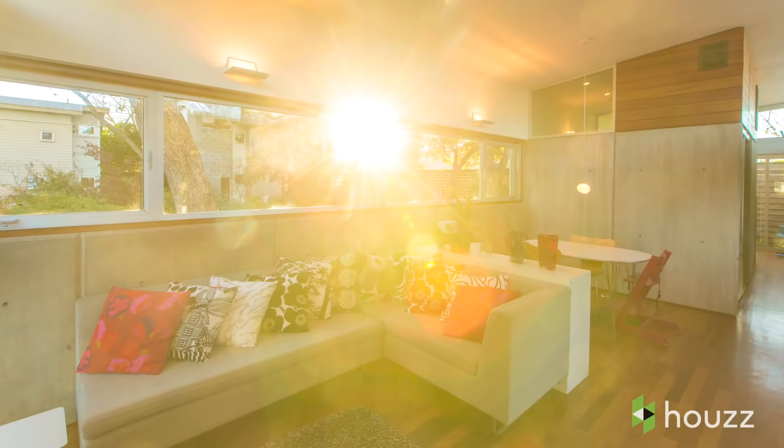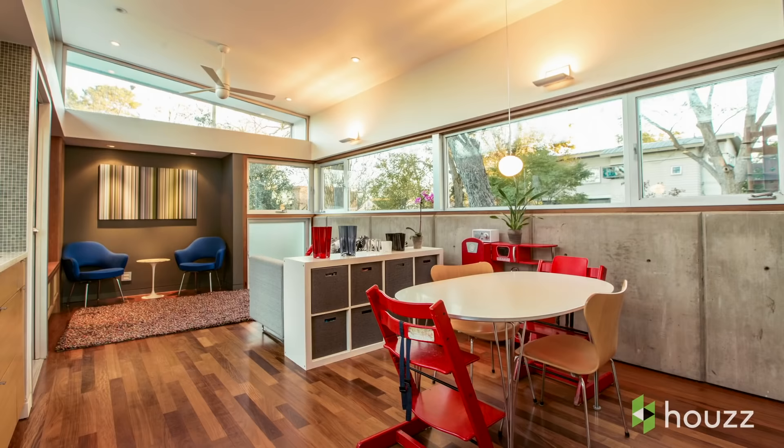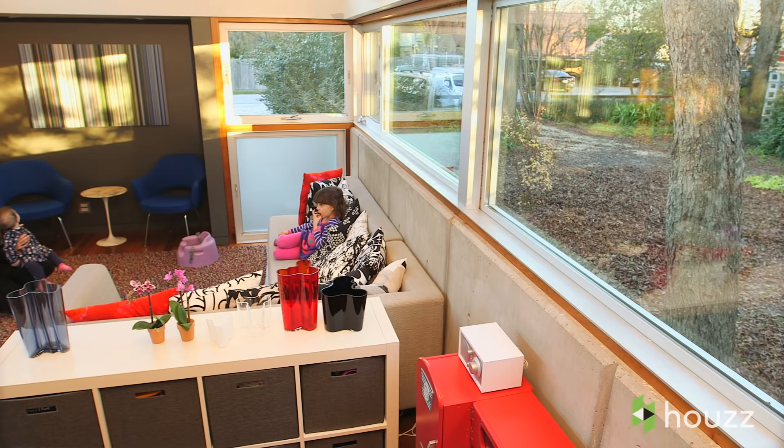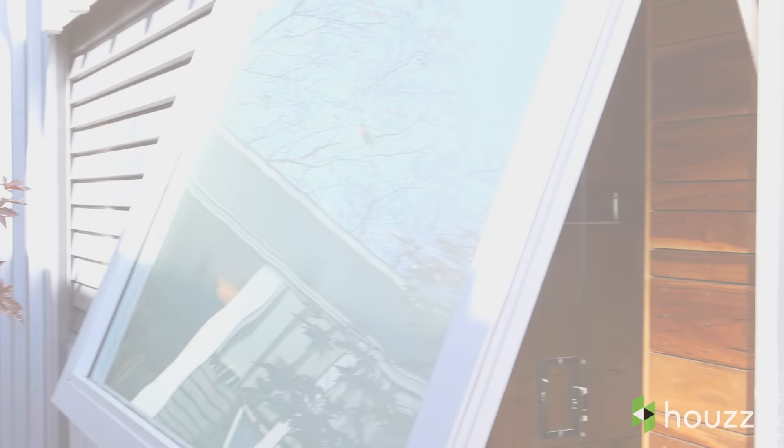Windows in this house are super important. They really are part of that idea of focusing the indoor-outdoor relationship. The windows are set at different elevations throughout the space. If you're sitting down you have a different view to the outside than if you're standing up. It just has a sense of liveliness and connection that just makes you feel better.